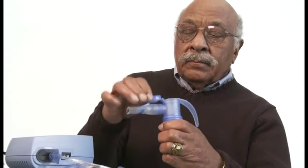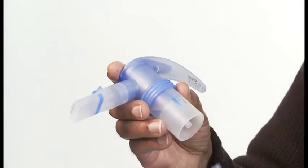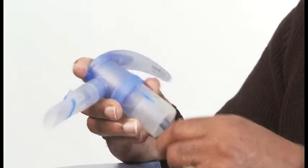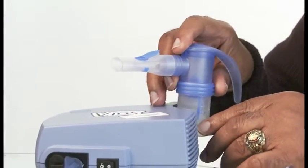Pour your prescribed medication into your nebulizer cup as instructed by your physician. Firmly attach the other end of the wingtip tubing to the air intake of your PARI nebulizer cup. You are now ready to start your aerosol therapy.